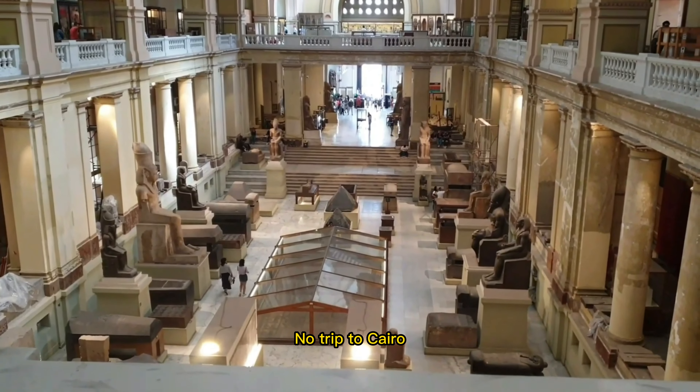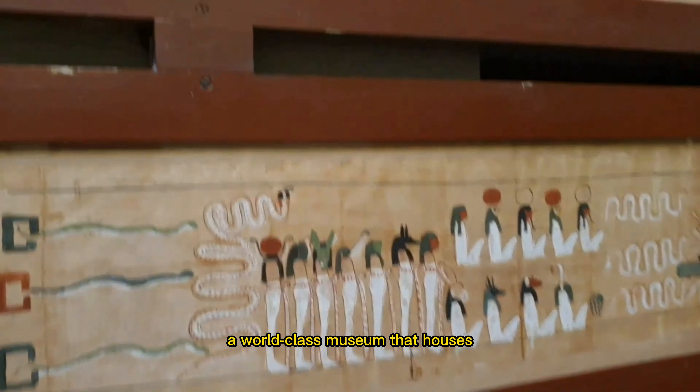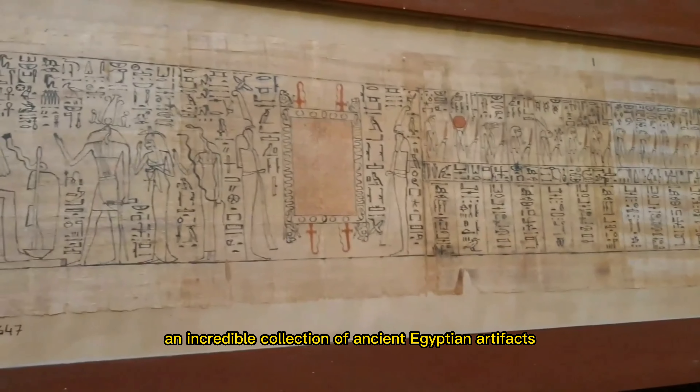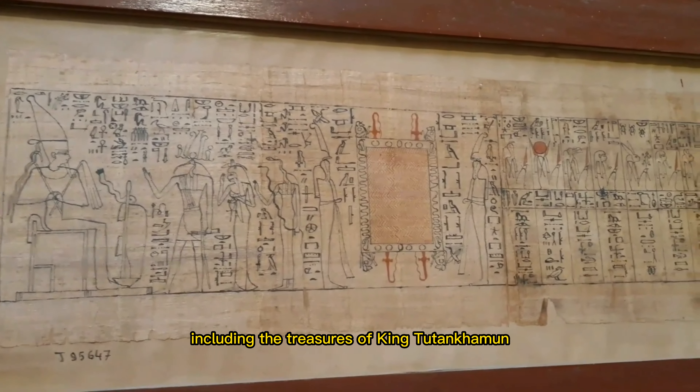No trip to Cairo is complete without visiting the Egyptian Museum, a world-class museum that houses an incredible collection of ancient Egyptian artifacts, including the treasures of King Tutankhamen.